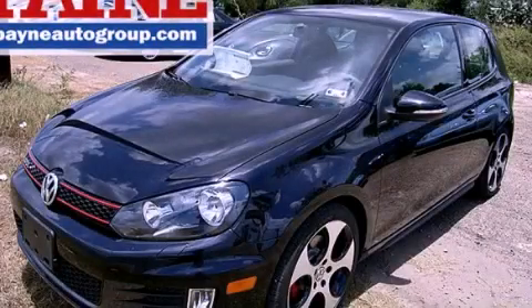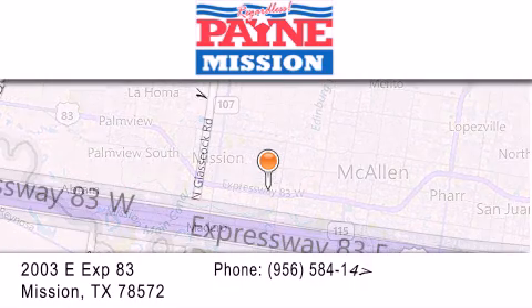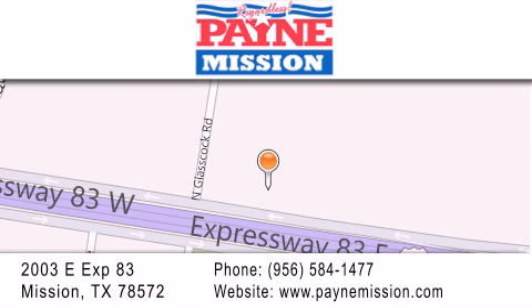We invite you to contact us today to learn more about this vehicle. Thank you for considering Payne Mission for your next luxury vehicle. If you have any questions, please visit our website, give us a call, or stop by our dealership at 2003 East Expressway 83 in Mission.